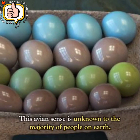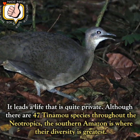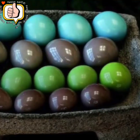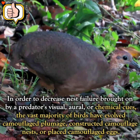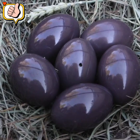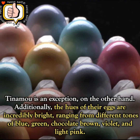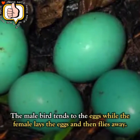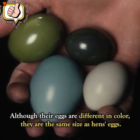Number 7: Tinamou Eggs. This bird is unknown to the majority of people on Earth and leads a very private life. Although there are 47 Tinamou species throughout the Neotropics, the southern Amazon is where their diversity is greatest. While most birds have evolved camouflaged plumage, nests, or eggs to decrease nest failure from predators, Tinamou is an exception. Their eggs are incredibly bright, ranging from tones of blue, green, chocolate brown, violet, and light pink. The male bird tends to the eggs while the female lays them and flies away. Though different in color, their eggs are the same size as hen's eggs.